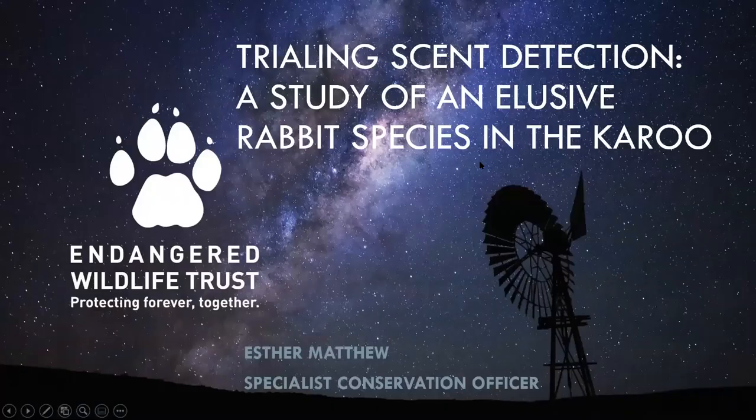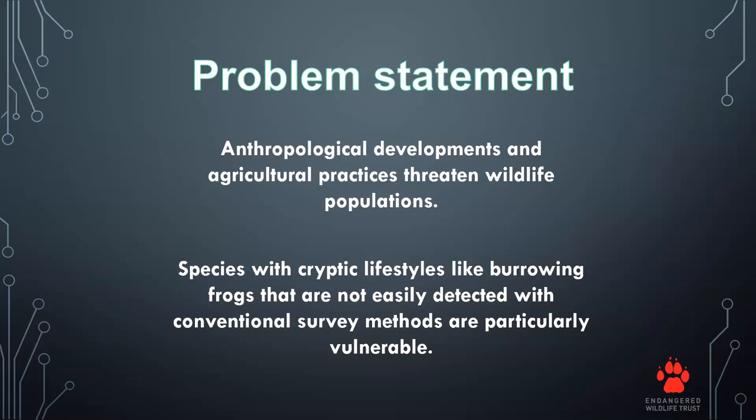Today I'll be talking about scent detection and how I got involved in using scent detection dogs, as well as a little background on Jesse the Border Collie and how the two of us are currently used to study the elusive and critically endangered riverine rabbit species in the Karoo.